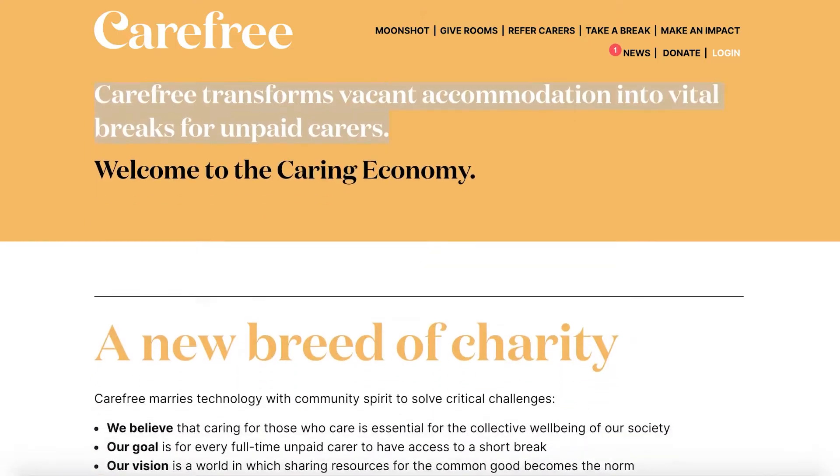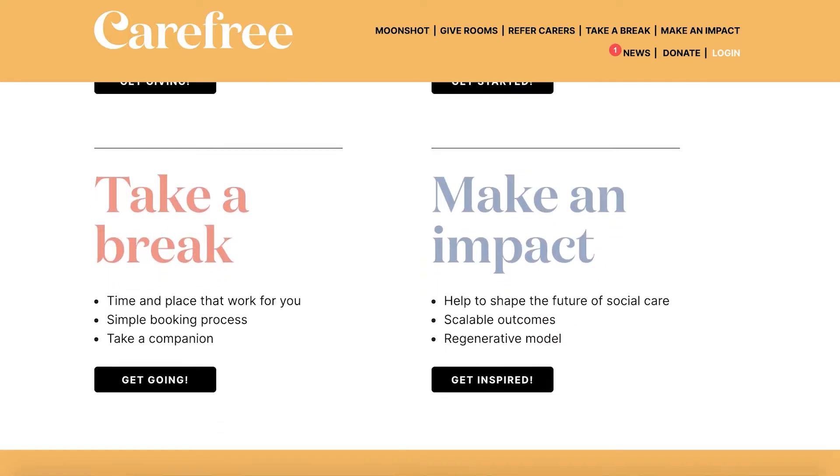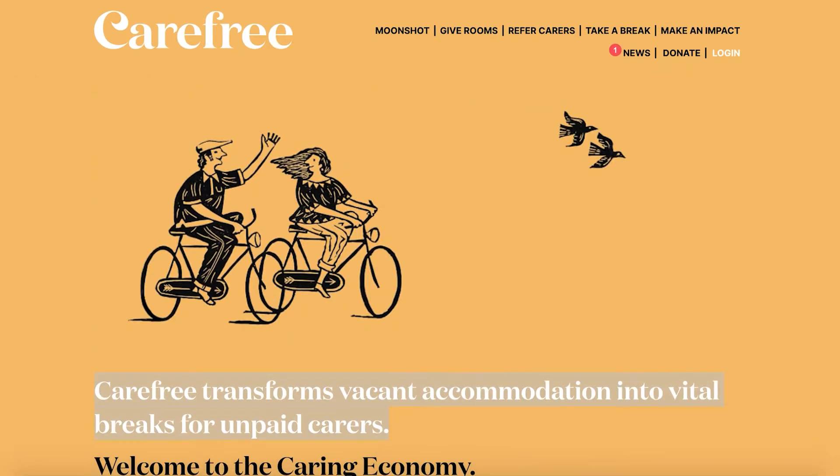We are Carefree. We are a UK charity supporting over 10 million carers in the UK by transforming empty hotel rooms donated to us by hospitality partners into breaks for these carers, so they can go on a little holiday and have some time for themselves to really check out and recover.